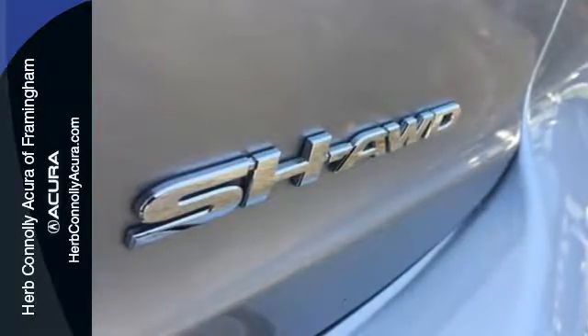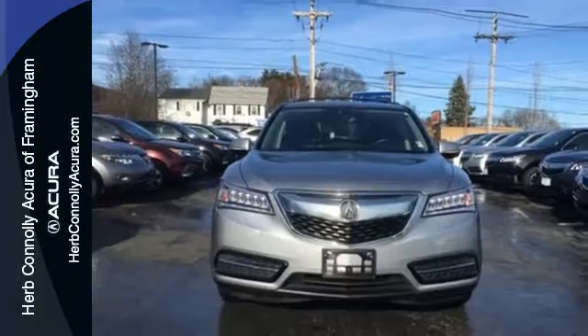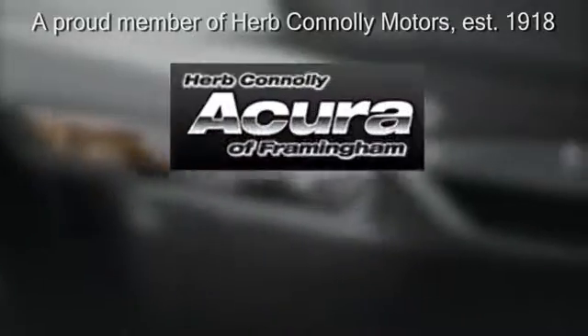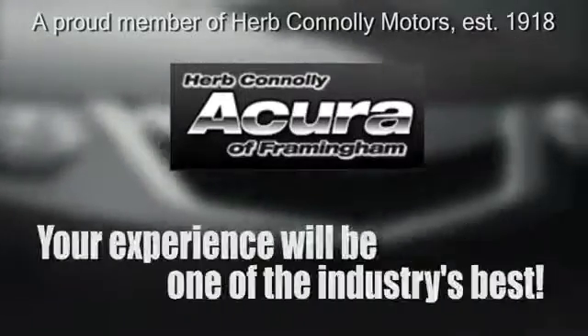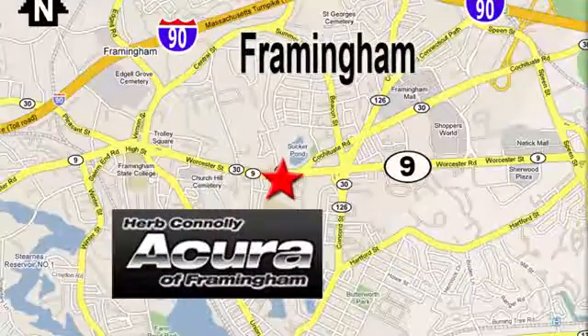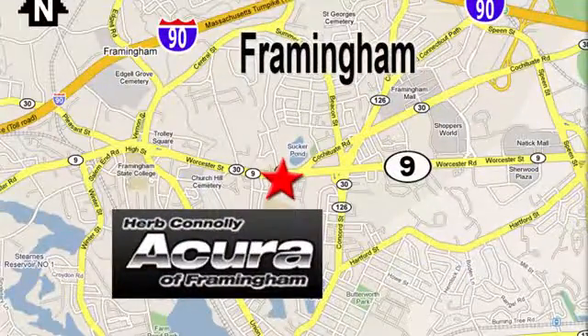This elegant MDX is ready for you and your family. See it today. Herb Connolly Acura, meeting and exceeding expectations, one customer at a time. Stop in today. We're conveniently located at 500 Worcester Road, Route 9 in Framingham, Massachusetts.